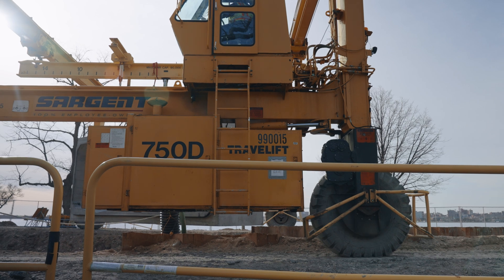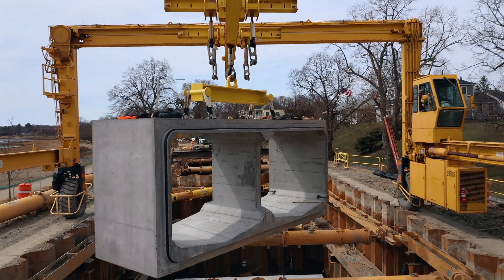We explored large cranes. We explored large excavators to try to set these boxes. But at the end of the day, the gantry crane was definitely the way to go.